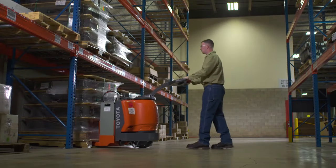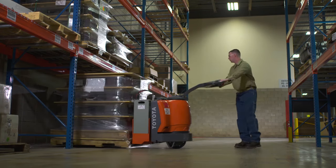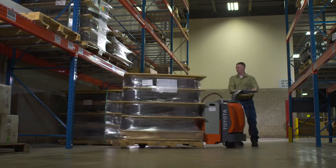The electric pallet jack takes the manual labor out of moving a load, as the powerful electric motor provides a solution similar to a self-propelled lawnmower.